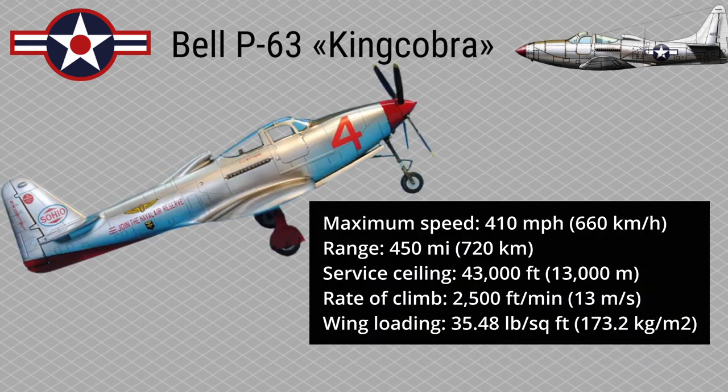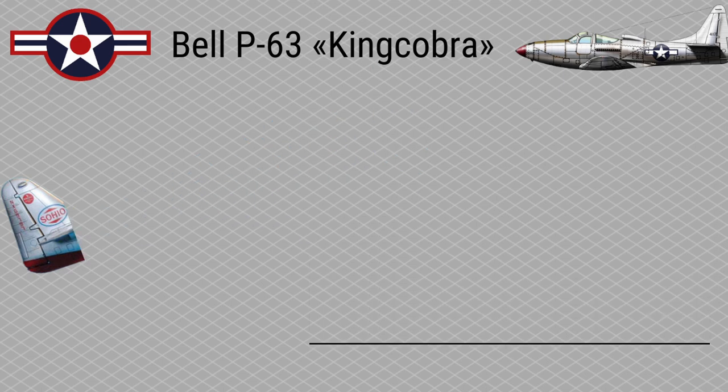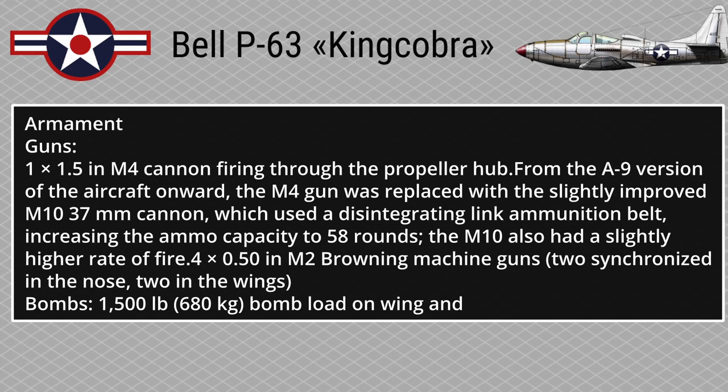Maximum speed: 410 miles per hour. Range: 450 miles. Service ceiling: 43,000 feet. Rate of climb: 2,500 feet per minute. Wing loading: 35.48 pounds per square foot. Armament: one 1.5-inch M4 cannon firing through the propeller hub; from the A9 version onward, the M4 was replaced with the slightly improved M10 37mm cannon using a disintegrating link ammunition belt, increasing ammo capacity to 58 rounds and providing a slightly higher rate of fire. Additionally, four 0.50-inch M2 Browning machine guns — two synchronized in the nose and two in the wings — plus a bomb load of 1,500 pounds (680 kilograms) on wing stations.